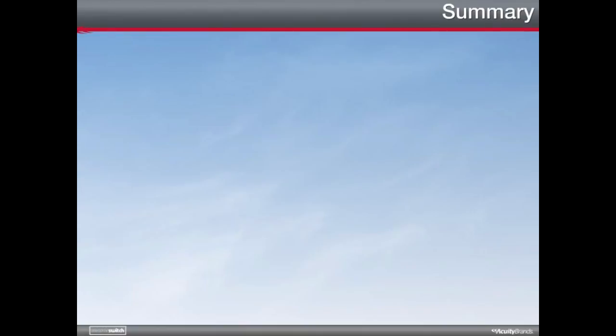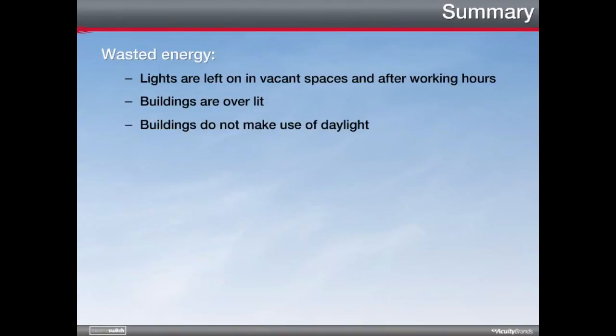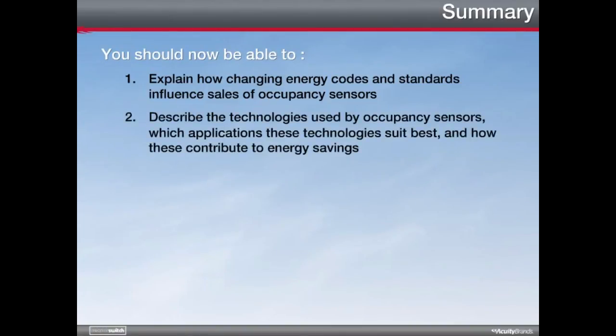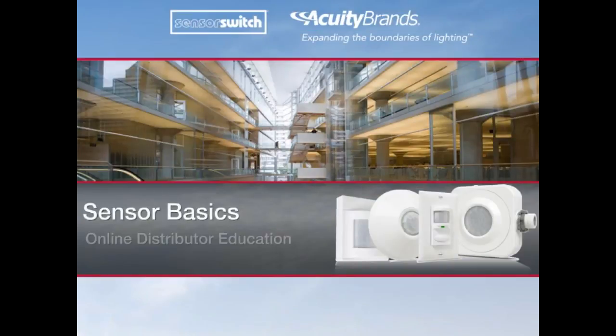As you've followed along with this presentation, you've learned some of the ways lighting energy is wasted: lights are left on in vacant spaces and after working hours, and buildings are over-lit and do not make use of daylight. But you've also learned how you can realize a dramatic improvement in energy costs. You should now be able to: 1. Explain how changing energy codes and standards influence sales of occupancy sensors. 2. Describe the technologies used by occupancy sensors, which applications they suit best, and how they contribute to energy savings. 3. Define daylighting and explain how photocells contribute to energy savings. Congratulations for completing this module.